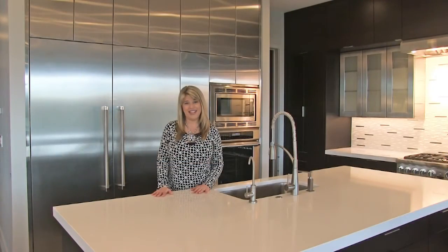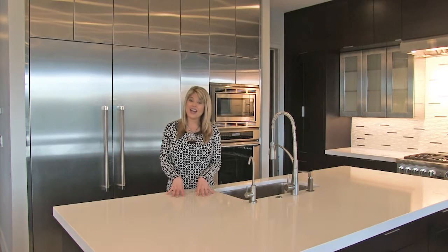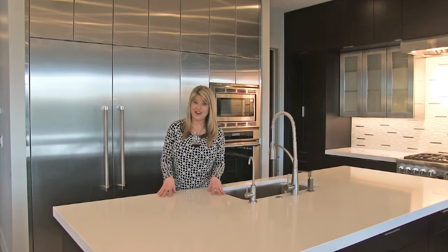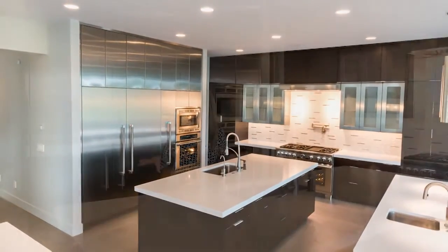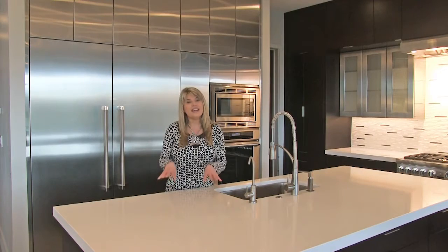Welcome to this gorgeous modern kitchen. I wanted to start off by recognizing the countertops in here. We've got three large islands to accommodate our large family for food preparation, for the family to hang out and eat. And a kitchen of this caliber would only have luxury appliances.